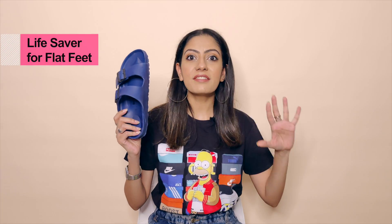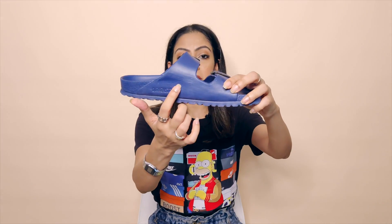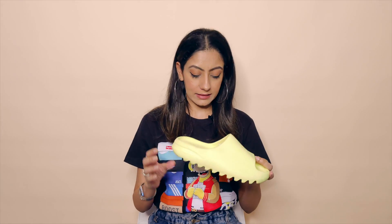Birkenstock are a lifesaver for flat feet and tight arches — you can walk in them for hours, pain-free. But there is a drawback with EVA: since I've worn my Birkenstocks as my go-to sandals for two years, if you look closely there are slight cracks, especially where the toe bends. That's because of the foam material. This hasn't happened with the Yeezys yet since I just bought them two months back, but EVA's tendency to crack over time is definitely one of its drawbacks.